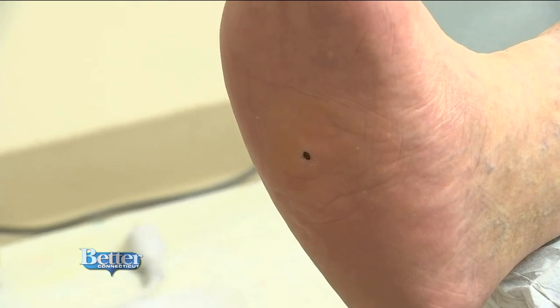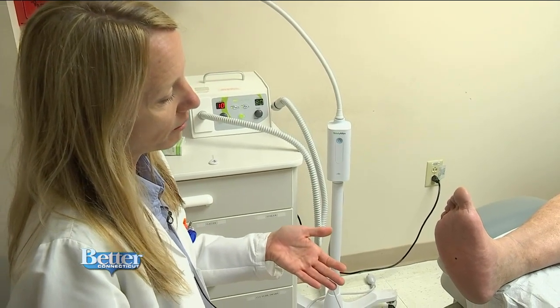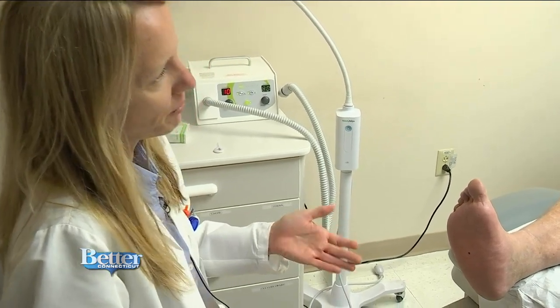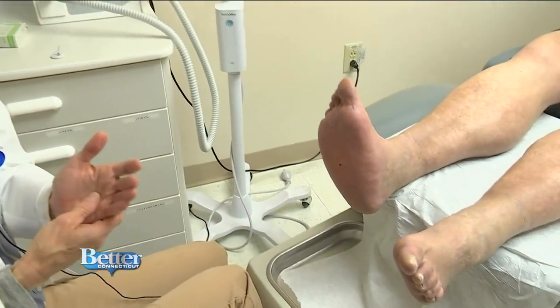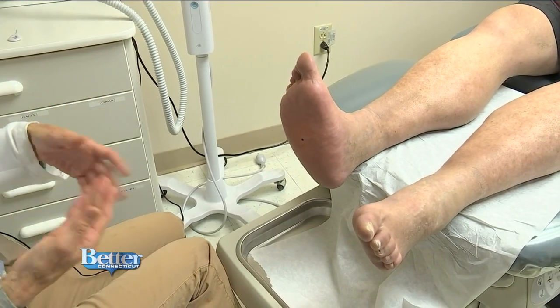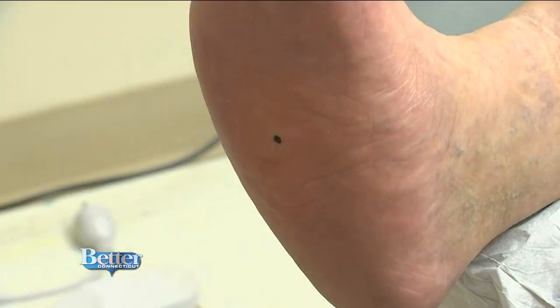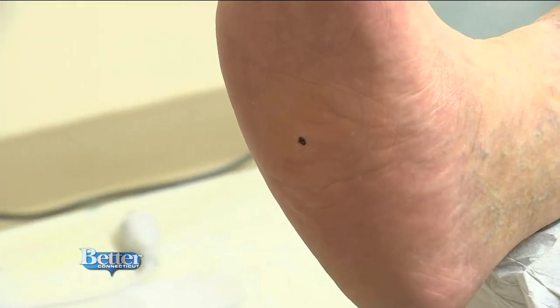Dr. Halpfass notices a small cut on the bottom of his foot. It looks like maybe he stepped on something — a little black and blue. It will probably be okay, but this is the type of thing that they need to keep a closer eye on. She plans to have him come back relatively soon to monitor it and make sure it's not turning into a larger wound.